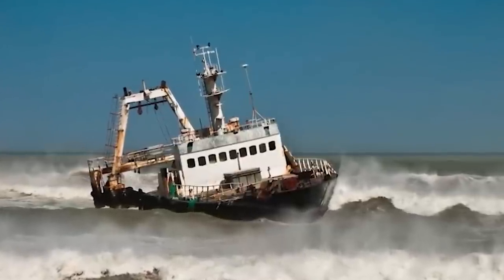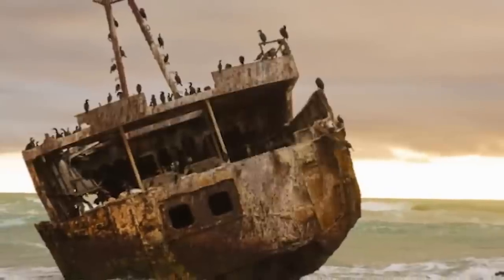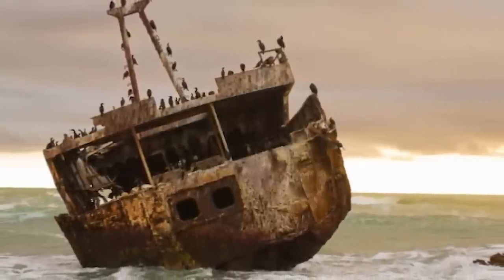According to the BBC, the Kois and Bushmen refer to Skeleton Coast as the land God created in anger, which is a whole other can of worms. Seems like a fun vacation spot though.